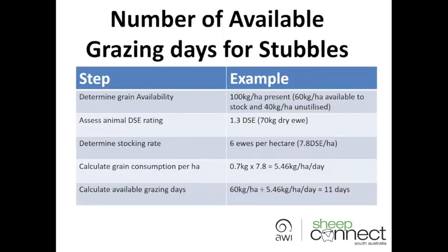If you get that information you can then start to calculate some grazing days available for that stubble. First, determine your grain availability — go out and count some grains using the quadrant table. Remember that you want to leave 40 kilograms per hectare unutilized, because if you push sheep below that they'll start to have weight loss. Calculate how many kilograms of grain you've got per hectare and subtract that 40 kilograms per hectare. Then look at what animals you're running and assign a DSE rating.